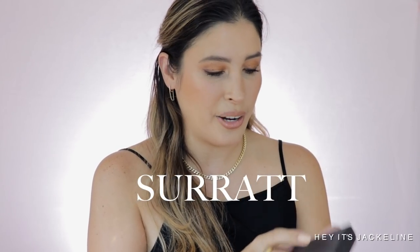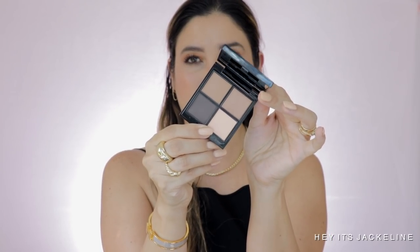Then I got a Suqqu eyeshadow quad — I've seen so many people raving about Beyond Beige. I thought, I just bought the Natasha Denona camel palette, why would I want something similar again? But I'm very curious. It gives off a Tom Ford Coco Mirage kind of vibe. It looks beautiful and I've heard nothing but great things about these quads. It's pricey at $100 for a quad — Tom Ford is $88 — so they're in the same territory, but I'm going for it.